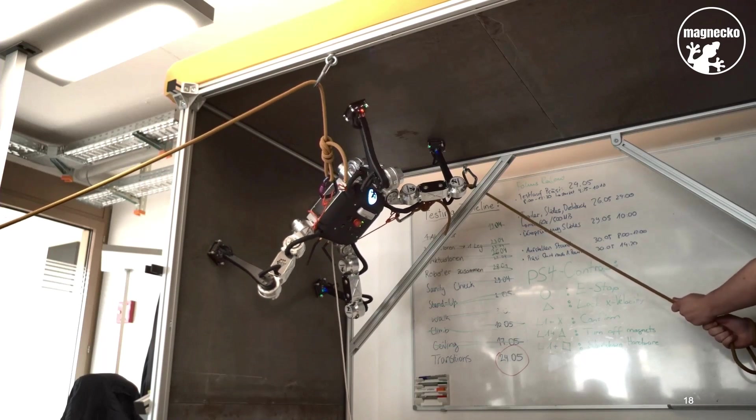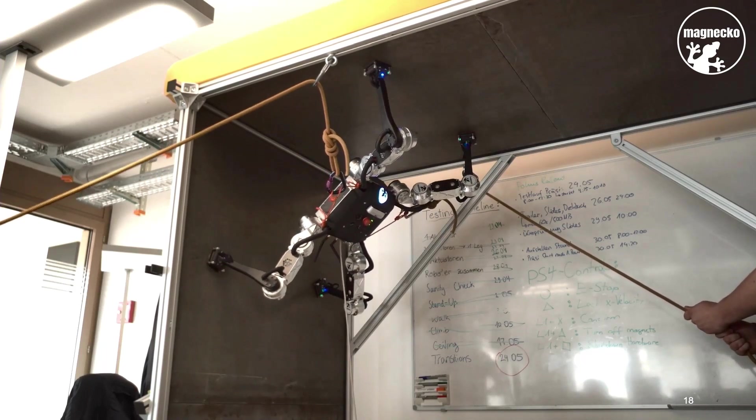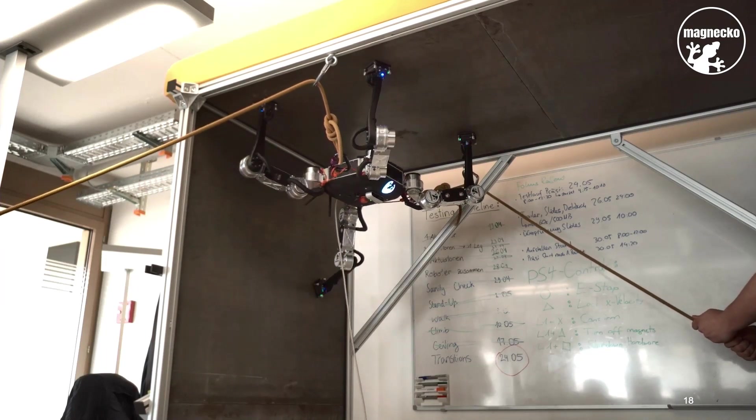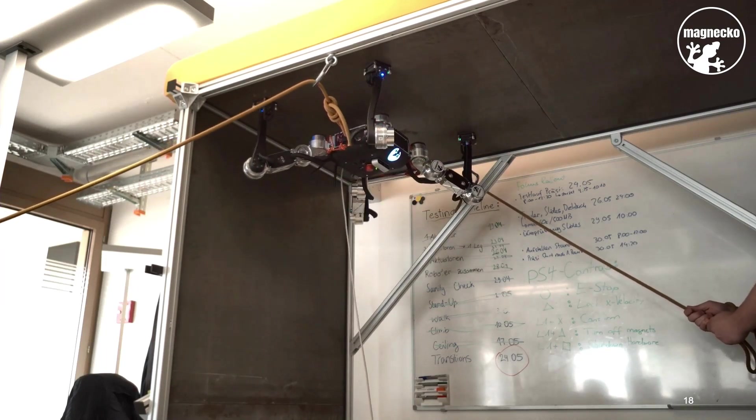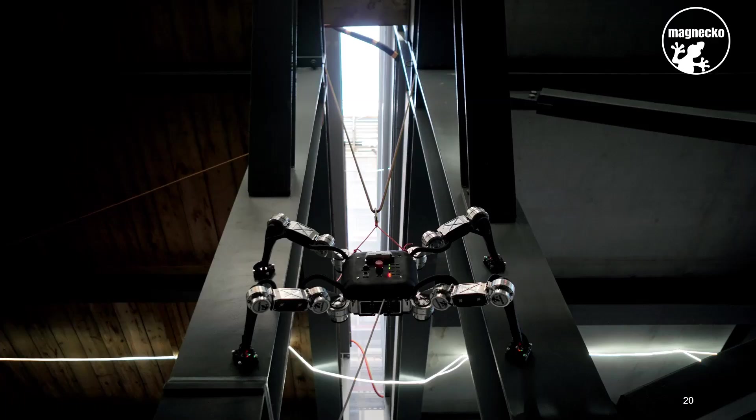The transitions and all further demonstrations can also be experienced live at our stand afterward. We would like to thank our sponsors and coaches, without whom we would never have come this far. But we are far from finished. Our goal now is to prepare Magneco for the real world, so that it can make its contribution to safe and efficient inspection. Thank you very much.